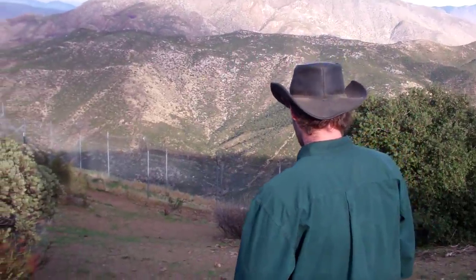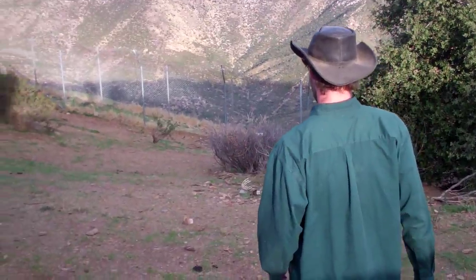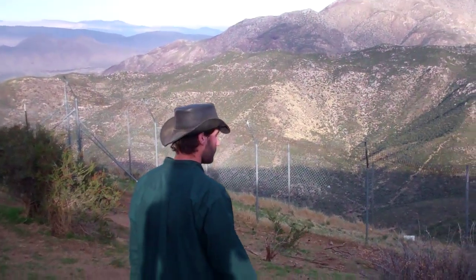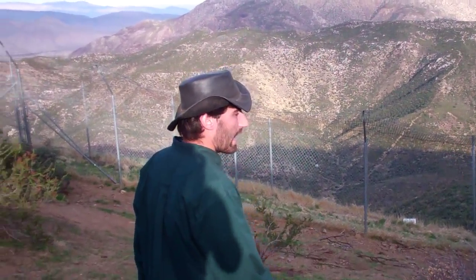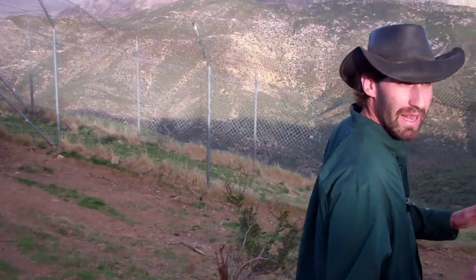So we're going to go ahead and walk down here. Out in the wild, a wolf den will be near a water source, although here in the enclosure we have water provided for them, so that's not as big of a concern. These pups were born in late April of this year. The mother is going to make sure to dig the den deep enough so that any predators that might be nearby won't be able to hear them inside the den.